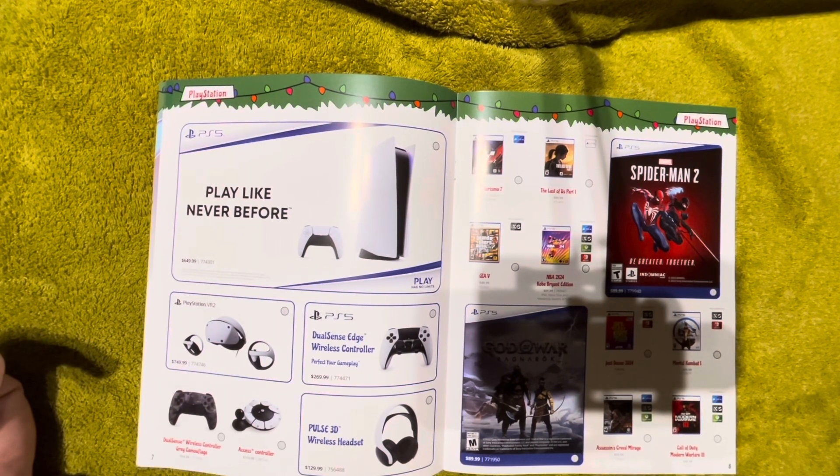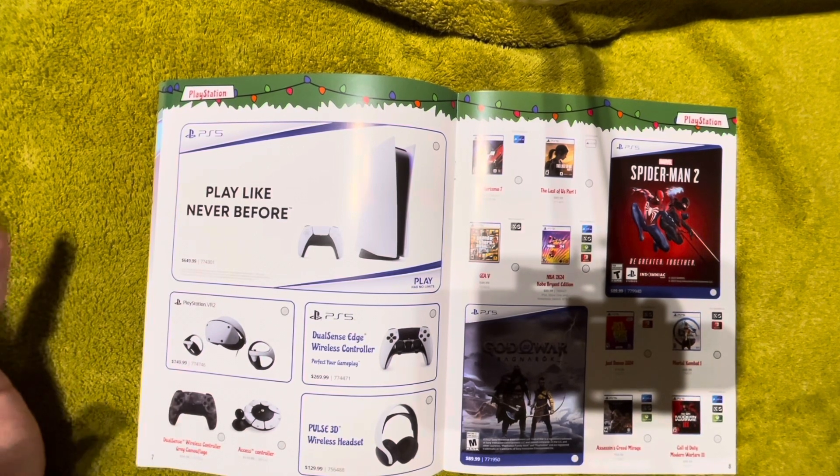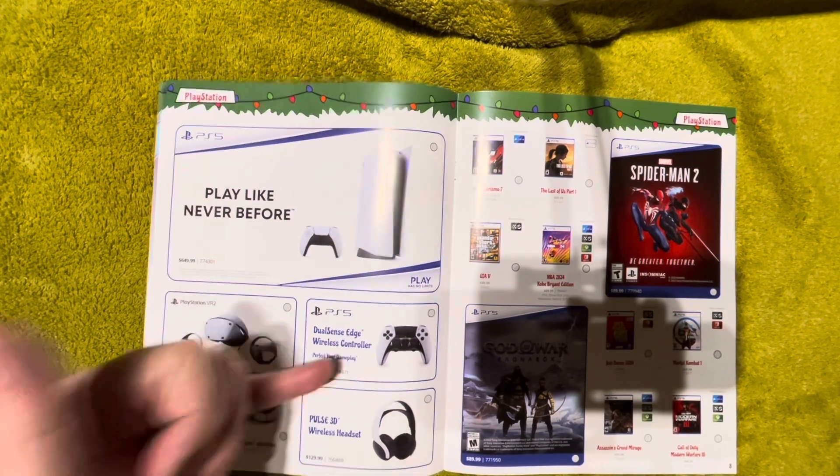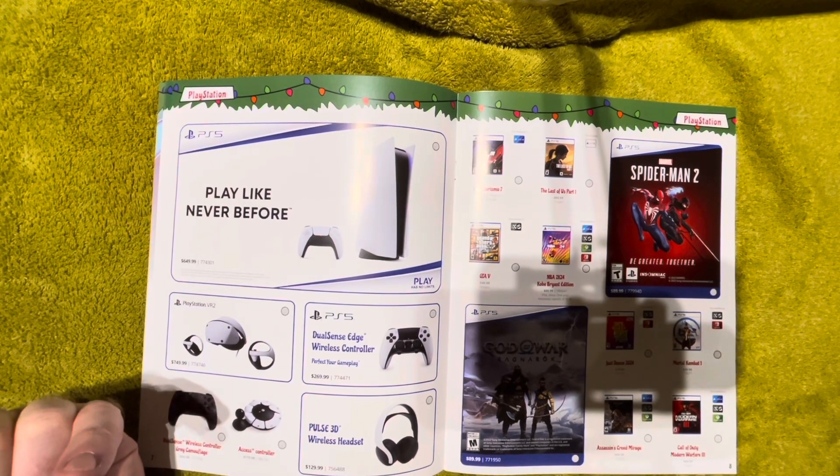The PSVR2 is $750 Canadian while the PS5 itself is only $650 — so this accessory with barely any software worth playing is $100 more than the console. I cannot recommend PSVR2 at this point. There are better, cheaper VR devices — Meta's Oculus Quest 2 is on sale and clearance for $350-450, and the Quest 3 is at a similar price point to PSVR2 but has a lot more software support. Oculus has a long-standing brand with lots of PC support; I'd recommend going that direction.